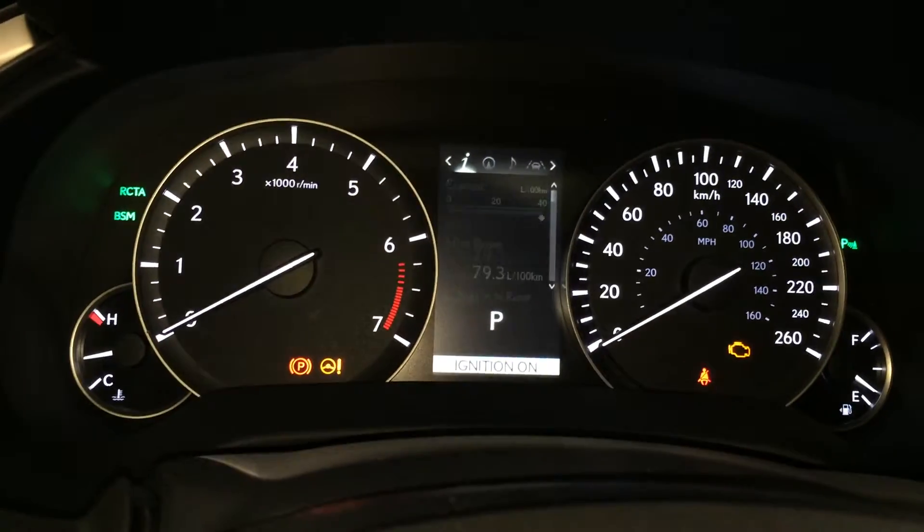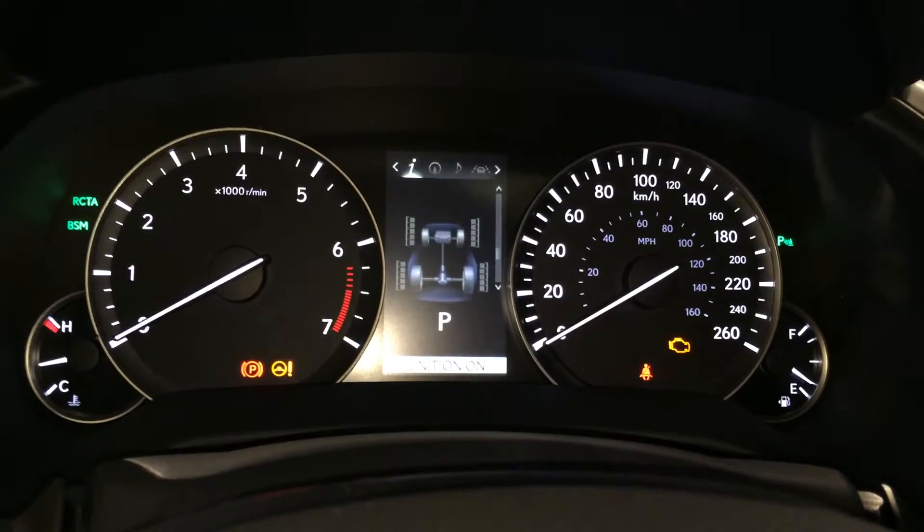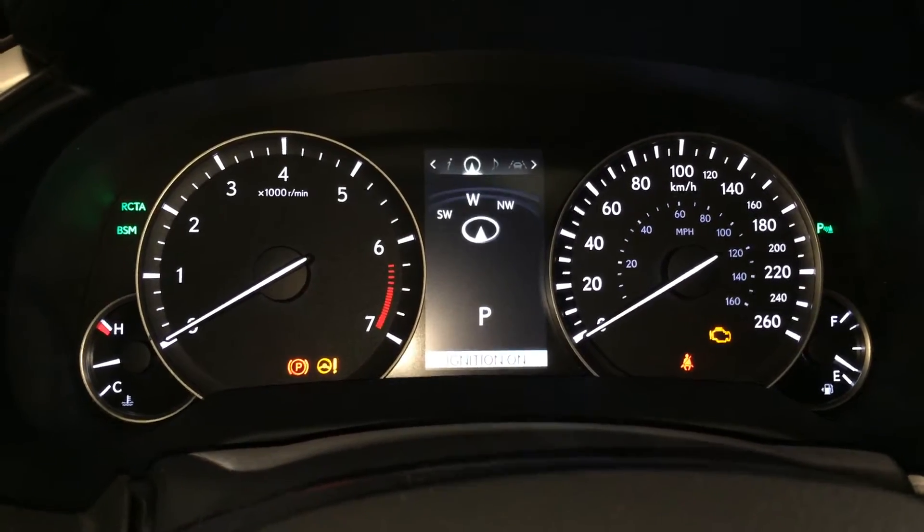These buttons right here control information on the dash. You have your cruising range, eco indicator, direct tire pressure monitoring system, sway warning, and compass.